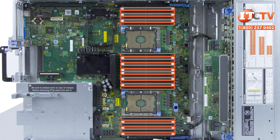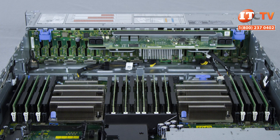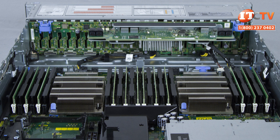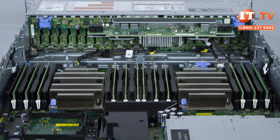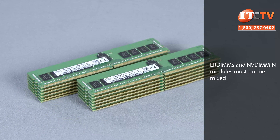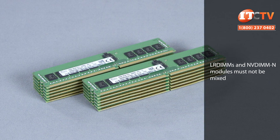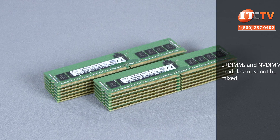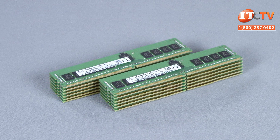With the two scalable Gold 6130 processors in our configuration here, we have 12 16-gigabyte DDR4 registered DIMM modules in the white slots, a configuration recommended by Dell for performance applications. A minimum of one or a maximum of 12 NVDIMM-N modules can be installed in the system but must be paired with a minimum of 12 RDIMM modules. In addition, NVDIMM modules can only be installed in a two-processor configuration.